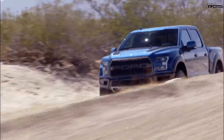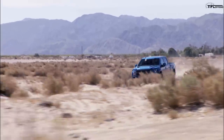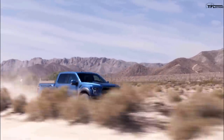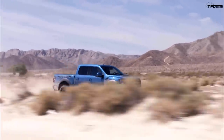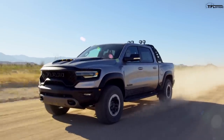It also has 140 less pound-feet of torque at 510. The current Raptor has a 10-speed automatic; the new TRX has an 8-speed automatic. But it'll do 0-60 in 5.7 seconds. What will the TRX do? 4.5 seconds according to RAM. Top speed — RAM says 118 on the TRX.